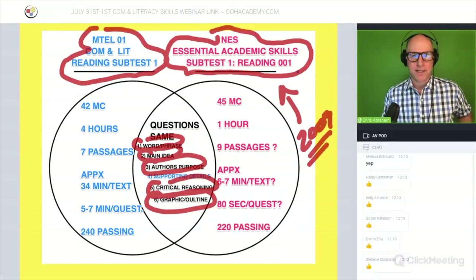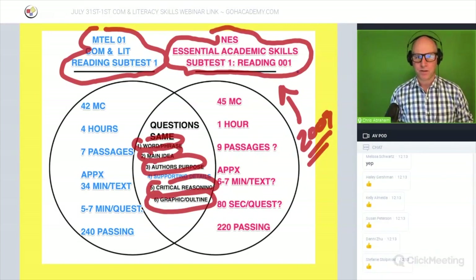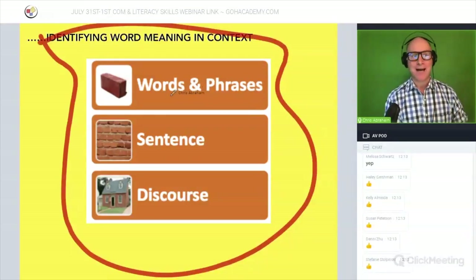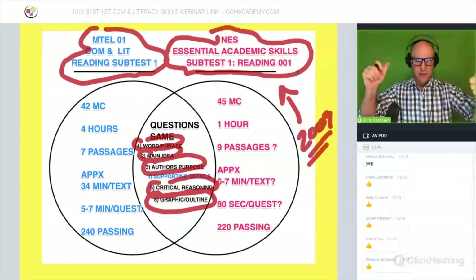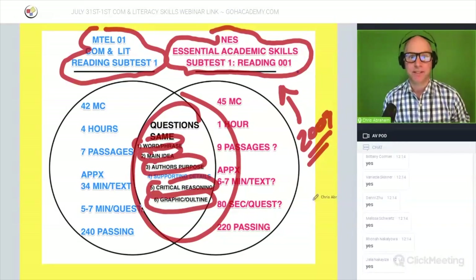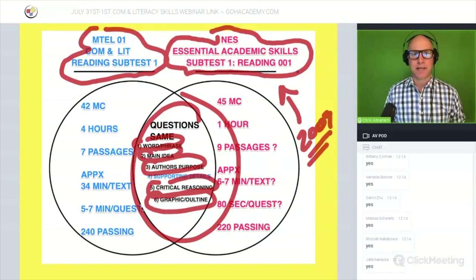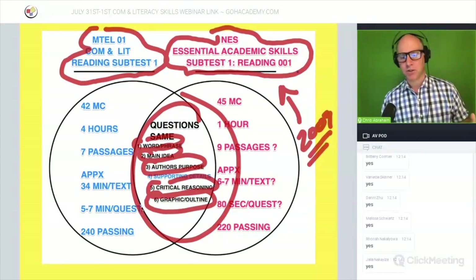The Essential Academic Skills test is partly an old exam — I believe it's from around 2009 — brought back, possibly connected to the pandemic and various other factors. Both exams meet the communication literacy requirement. Before you flip-flop between exams, take a close look at the differences: time, pace, and question structure. A third option is coming, and we'll examine that when it arrives.